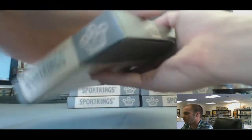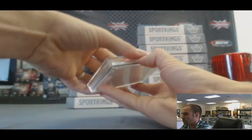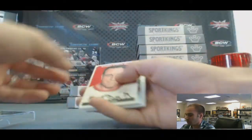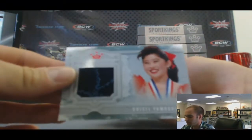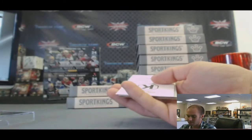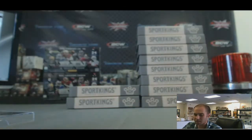Box six. Kristi Yamaguchi, silver — piece of sequined dress there. And Bobby Riggs K. This is box six.